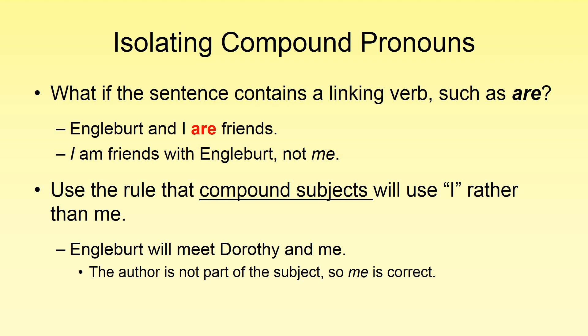Here's an example of the opposite, where we don't have a compound subject: 'Anglebert will meet Dorothy and me.' This one is correct. Just remember that 'me' comes at the end of the sentence and 'I' comes toward the beginning. That wraps up Grammar and Punctuation video number six. If you find any of these concepts confusing, please make sure to re-watch the video.